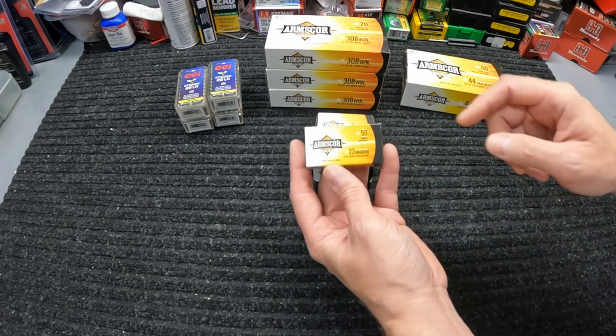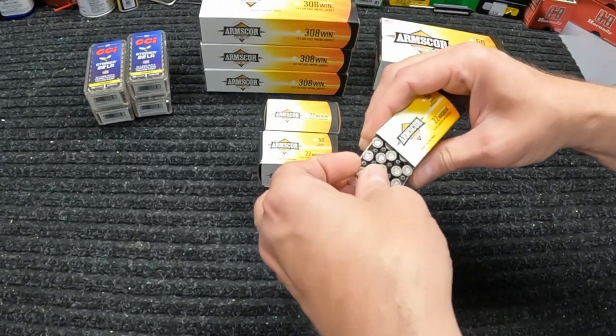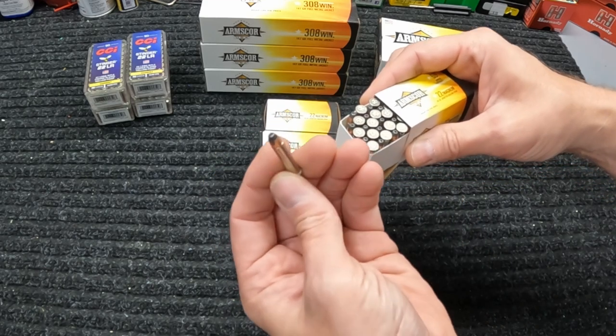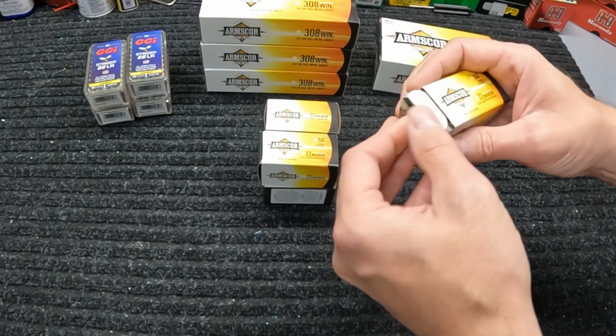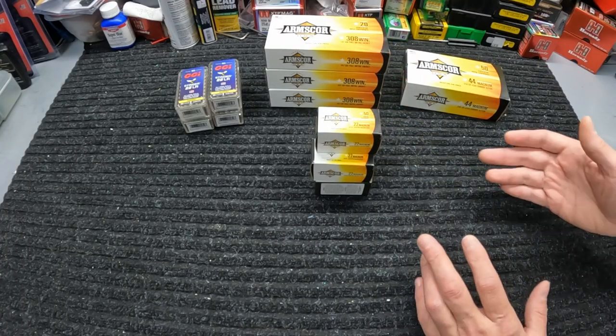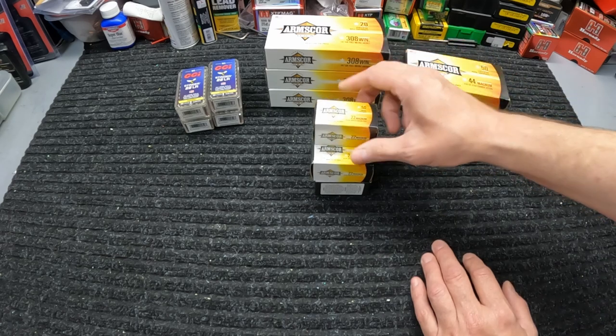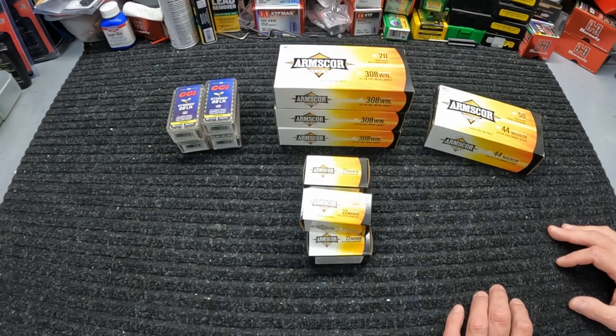Staying with the rimfire but going back to the Arms Core, we got the Arms Core USA 22 Magnum - the 40 grain jacketed hollow point. I've gotten this stuff in the past and got a pretty good bit of it. Nice nickel plated case, jacketed hollow point, 40 grain. These are always a good deal when they get them in - $9.99 per box of 50. I got the last five boxes they had. You can't help but grab a handful of them.